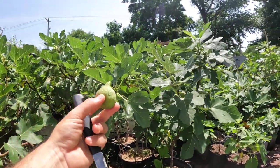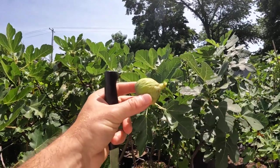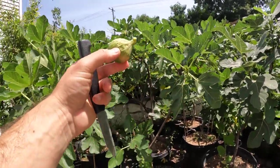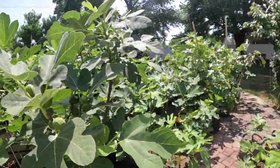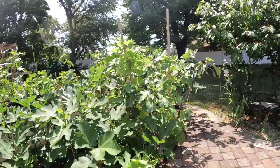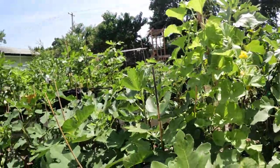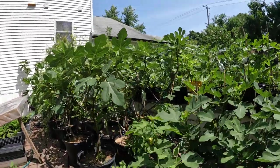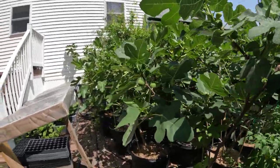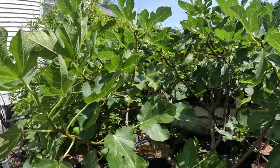Alright everybody, this is Ross the Fig Boss. Today we have a Smith fig that I picked and I want to eat this because I'm very interested now that we've been in a drought — it's been super hot here. These are like conditions like California or the desert, Arizona, West Texas. I'm really getting an insight into what it's like to grow figs in those locations right now.